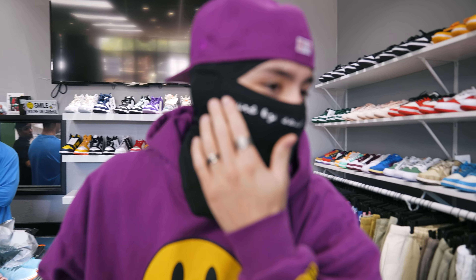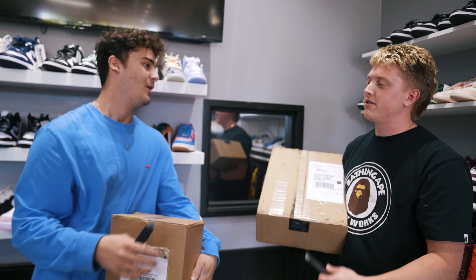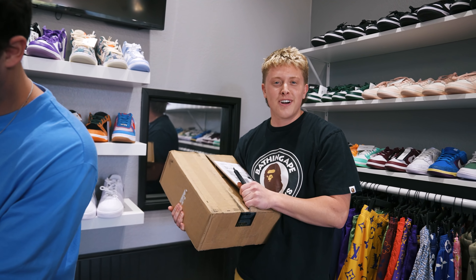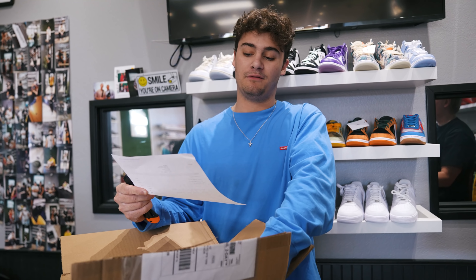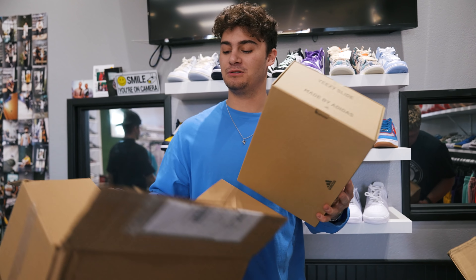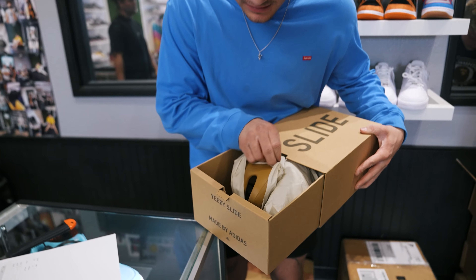Now we're going to let Dumb and Dumber do the rest of the unboxings. Big Steve is back in the house. We got three separate packages — looks like the other two from this PO: size 11 Ochre slide, size 10 foam runner Ochre, and a Bred toast size 11. If you guys have been watching recently, those three shoes are kind of our bread and butter around here. We like to raffle them off, and we have a lot of sizes in them, so if you're looking for any of these, you know where to find them.